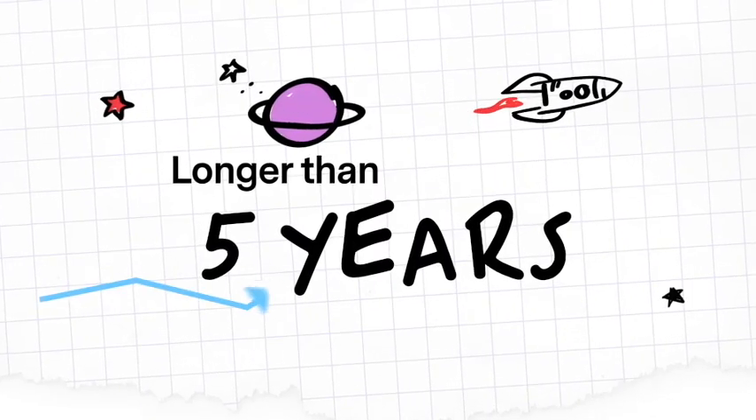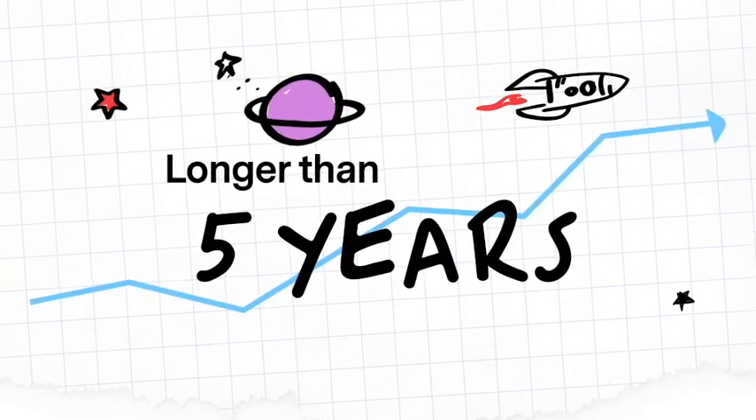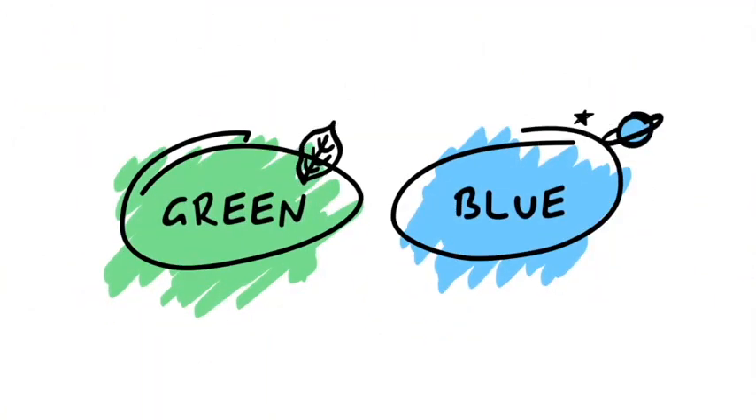If you have a long investment horizon or a high risk tolerance, take a look at Signia Stargazer Green or Blue.